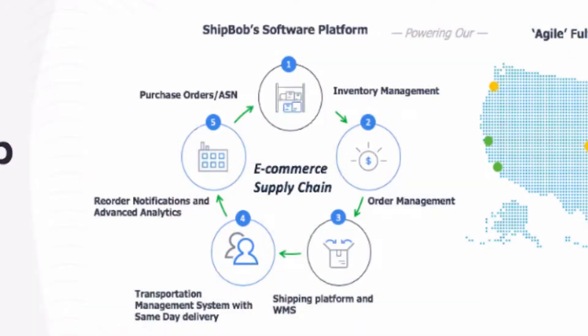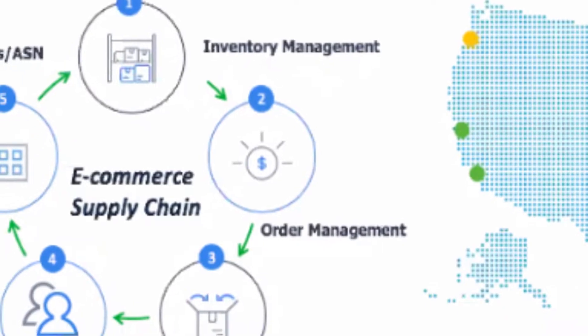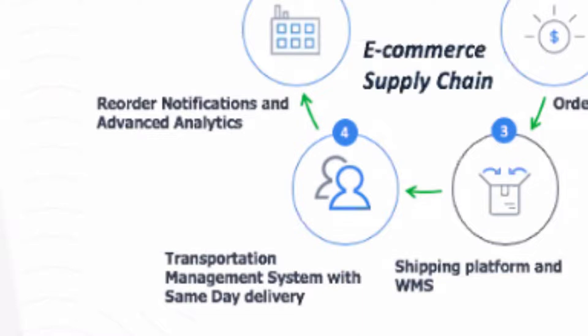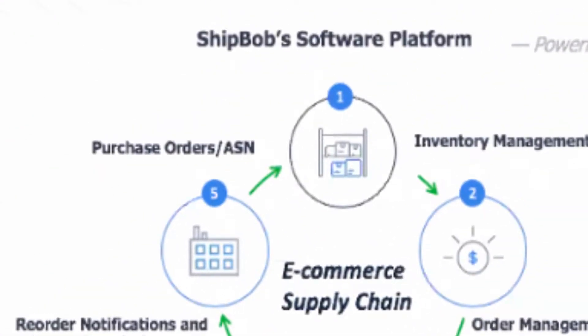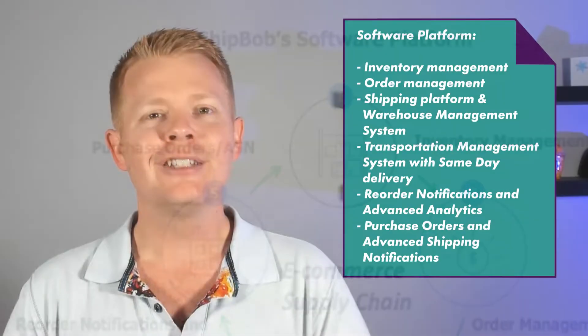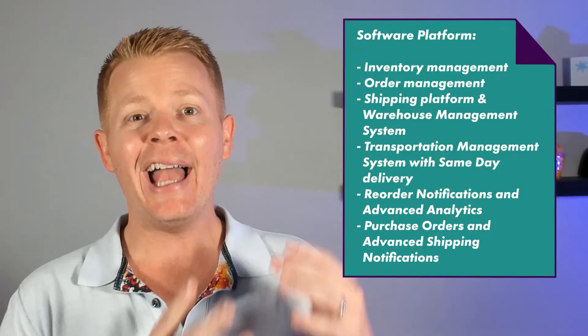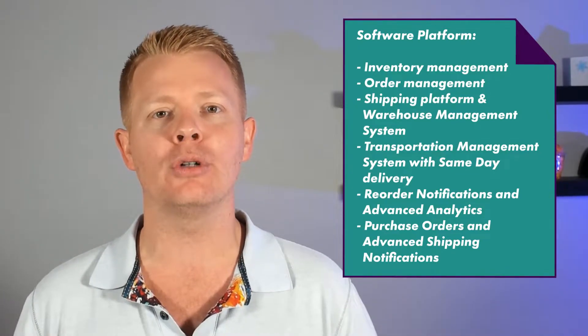The second is that they have the entire e-commerce supply chain covered with their five-part software platform, which includes inventory management, order management, shipping platform and warehouse management system, transportation management system with same-day delivery, reorder notifications, advanced analytics, purchase orders, and advanced shipping notifications. So it's both the 3PL for the actual logistics of shipping products and the software that you need to manage your 3PL, manage your inventory, and manage your orders.